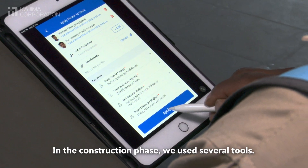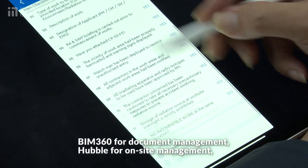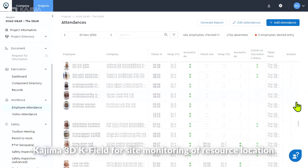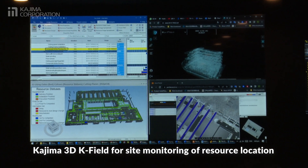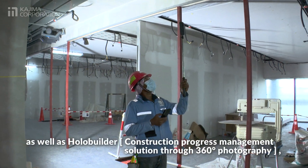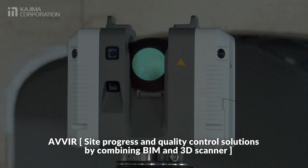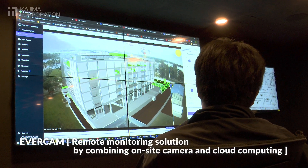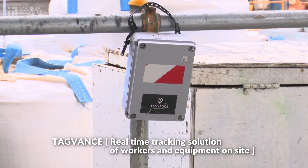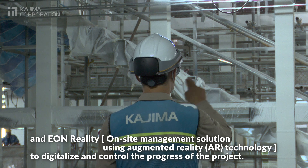In the construction phase, we used several tools: BIM 360 for document management, Hubble for on-site management, Kajima 3D K-Field for site monitoring of resource location, as well as HoloBuilder, Avia, Evercam, TagVance and Eon Reality to digitalize and control the progress of the project.